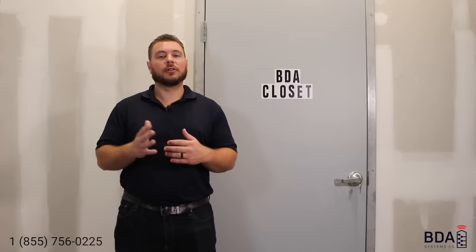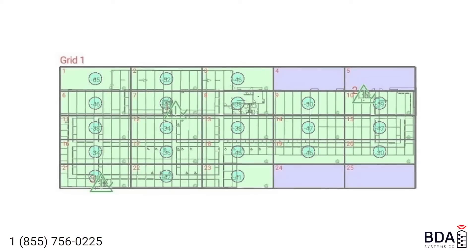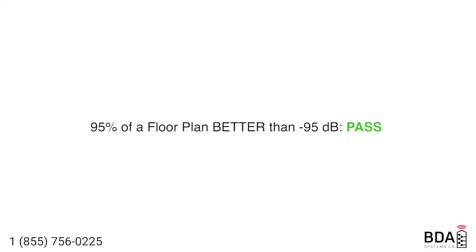What's a passing or failing score? According to the NFPA and the IFC, anything better than negative 95 dBm is considered passing. The closer you get to zero, the better, because these are negative numbers. Anything worse than negative 95 is considered a fail. Your entire floor plan can pass with 95% of that floor plan having a better-than-negative-95 reading, which means you're allowed 5% of the floor plan to fail and still receive a passing score.